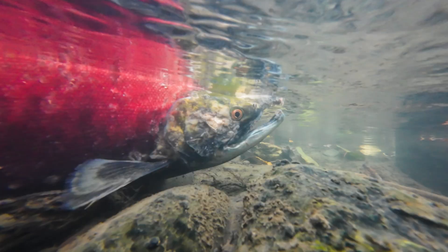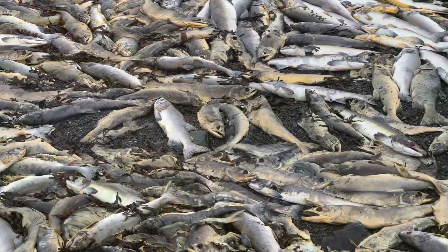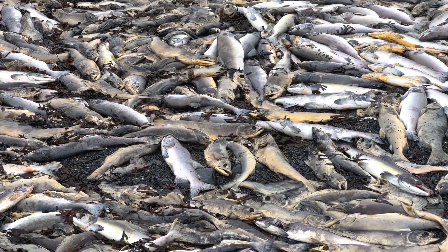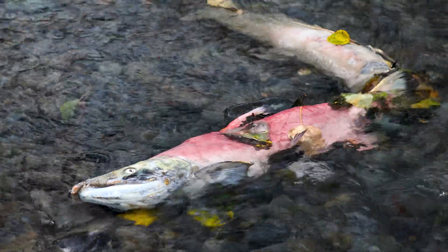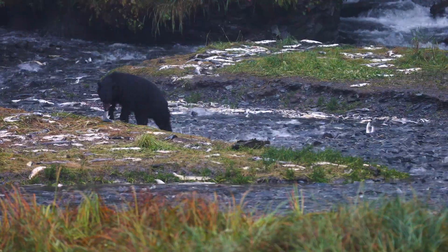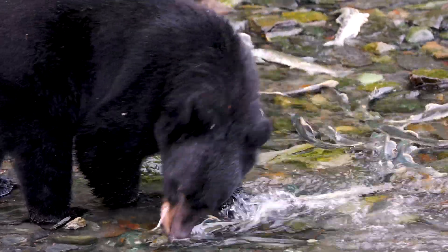Not long after spawning, they waste away completely, resembling zombie fish in the end. Their bodies feed countless species of animals across the state and return vital nutrients to the rivers and to the land. So important are salmon to the food chain that they are considered a keystone species of Alaska's ecosystems.